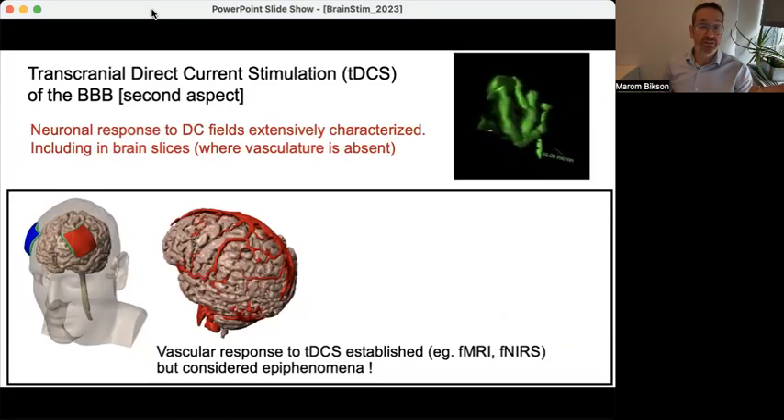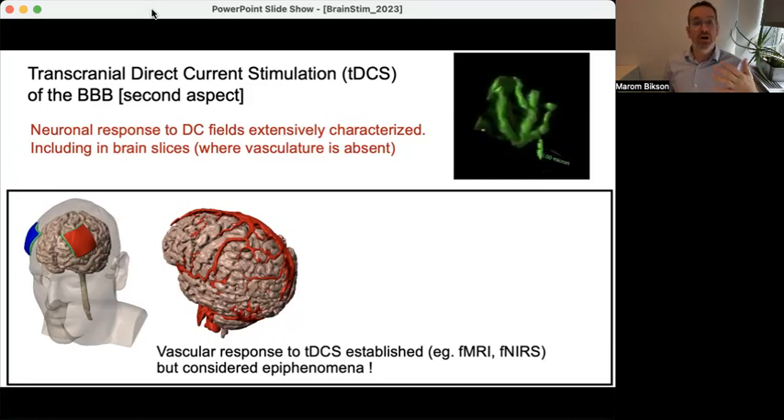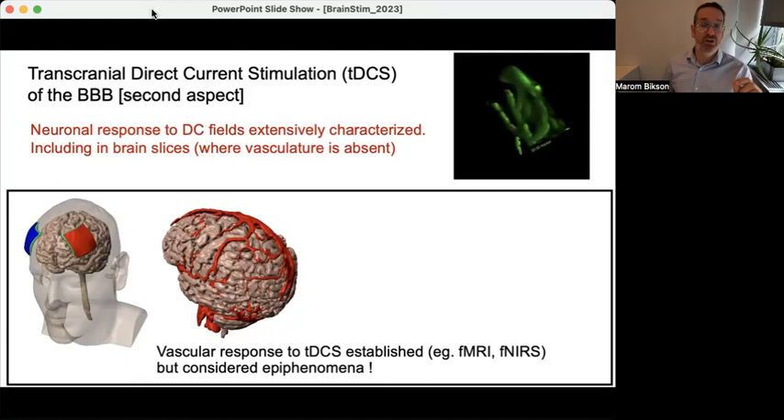Consider this in the context of transcranial direct current stimulation, or TDCS. Electrodes are placed on the scalp and current is passed through the brain. Traditionally we imagine neurons are being modulated, but the brain is full of both large and small capillaries. It is known that TDCS, like all neuromodulation techniques, produces a profound hemodynamic response — but it is typically considered an epiphenomenon: hemodynamic responses measured via fNIRS, cerebral blood flow, or fMRI are seen as echoes of direct neuronal stimulation. But what if they're not echoes? What if you're directly measuring the mechanism of stimulation?